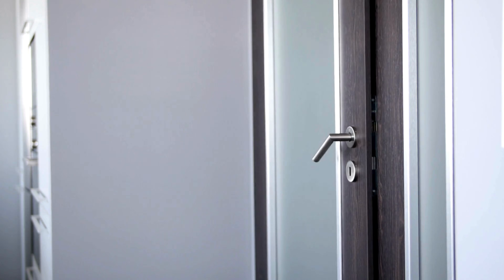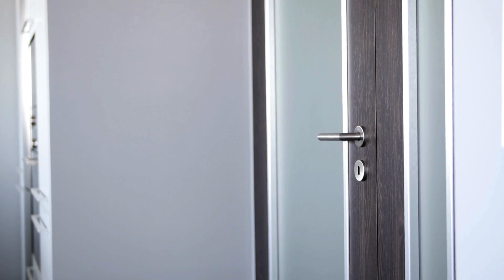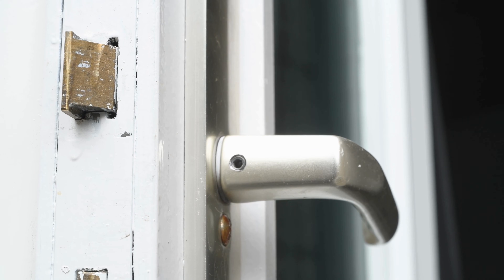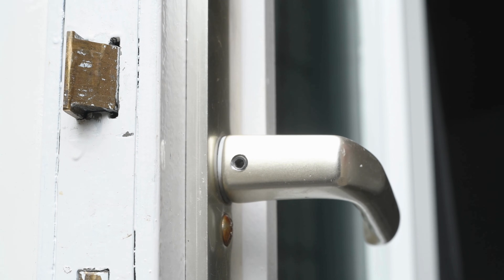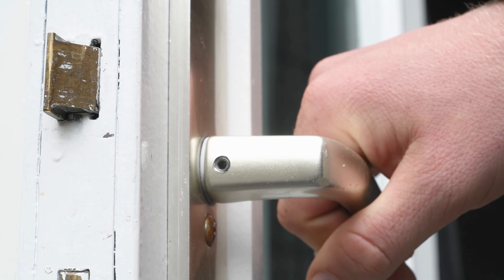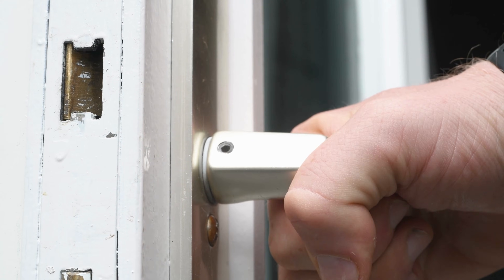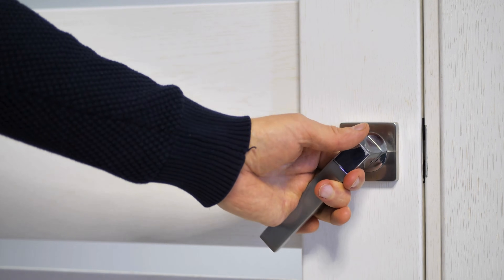It sounds like such a tiny everyday question, something you only think about when you accidentally bump into a door you thought was supposed to go the other way. We've all experienced that awkward moment where you grab the handle with full confidence, only to pull and the door stubbornly refuses to move, then you push and it finally gives.